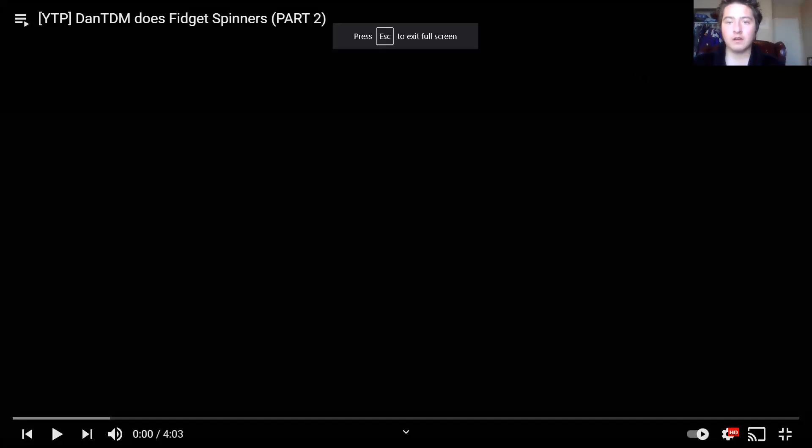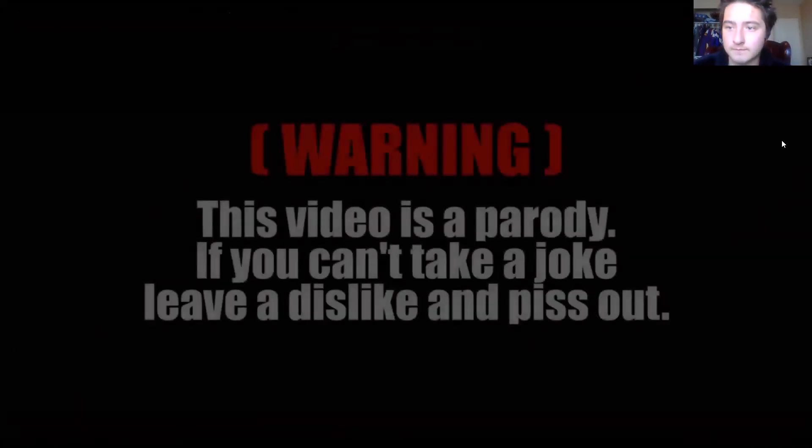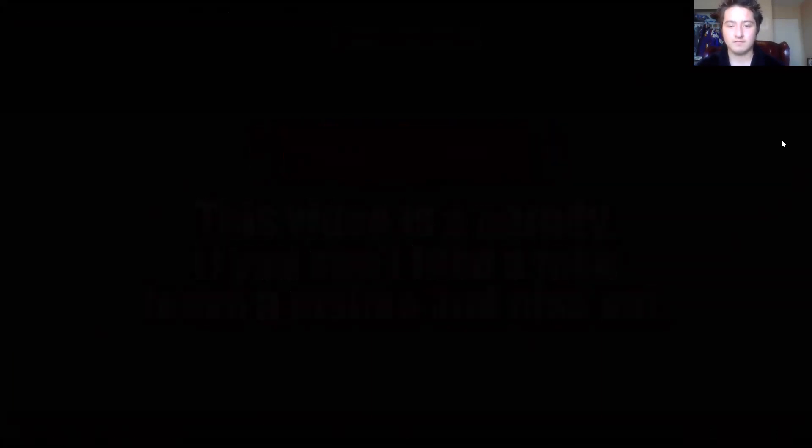All right, now this one is called 'DanTDM Does Fidget Spinners Part Two,' so this is the second part of the last one that we just watched. Let's see what this — [Shrek meme song plays] 'Somebody once told me the world is gonna roll me, I ain't the sharpest tool in the shed.'